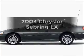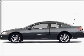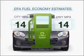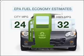Check out this 2003 Chrysler Sebring. Travel the roads in style and comfort in this great vehicle. Low emissions and the good fuel economy offered in this vehicle are important to you and to the environment.